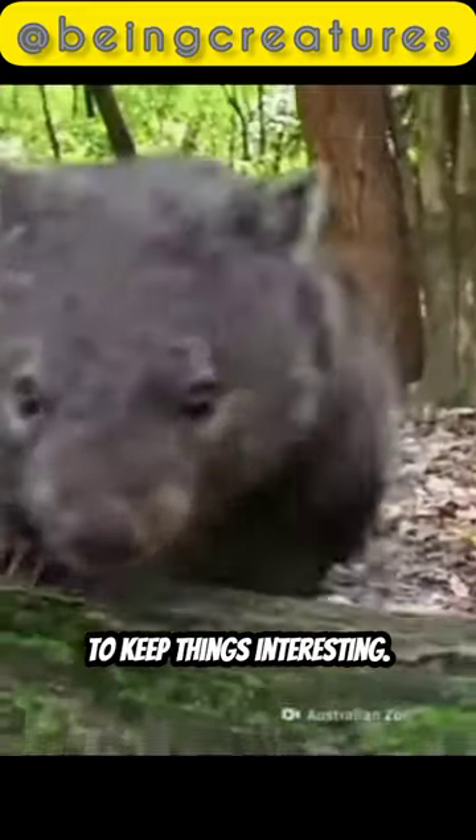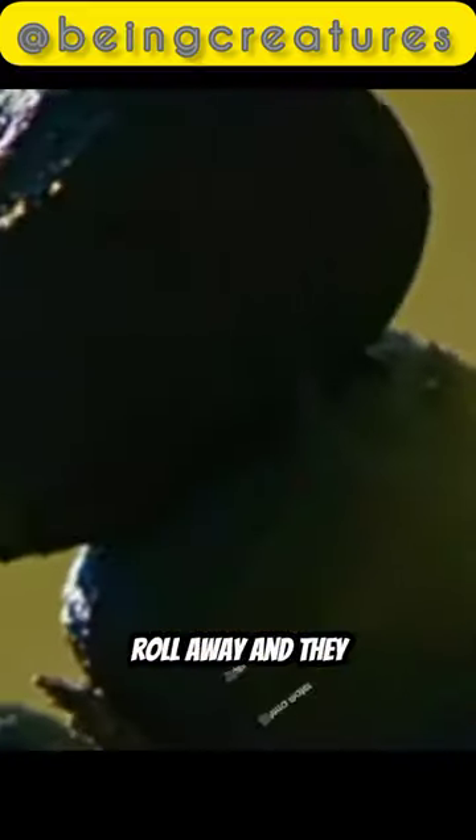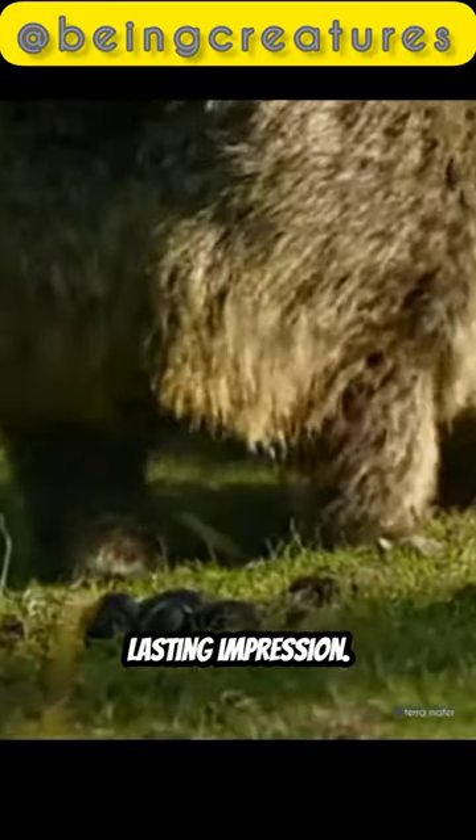Maybe wombats just like to keep things interesting. These cubes have a purpose. These cube droppings don't roll away, and they are stackable and stable, perfect for marking territory and leaving a lasting impression.